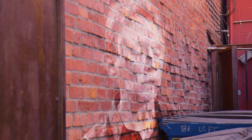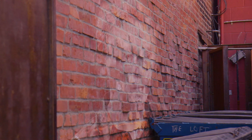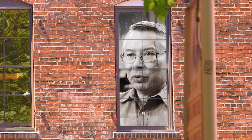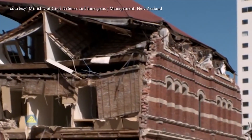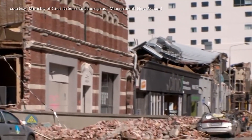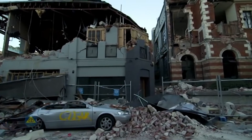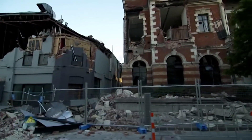Unreinforced masonry buildings are one type of construction that is particularly vulnerable in earthquakes. They are prone to collapse, they are prone to injure and kill people. Most of the deaths that we see around the world are because of URM buildings, and the point that we're trying to do here is save lives. We've all seen pictures of damaging earthquakes from Christchurch and Mexico and other places with similar building codes. If you wait for the earthquake to take care of the problem, it takes care of it in a very vicious way.